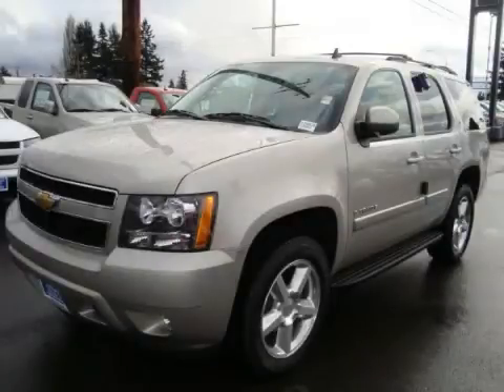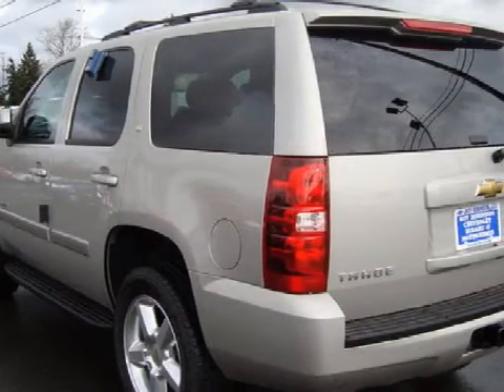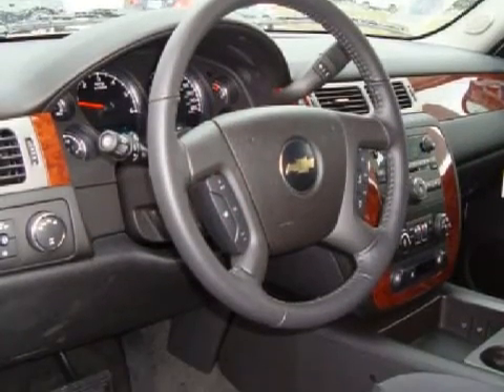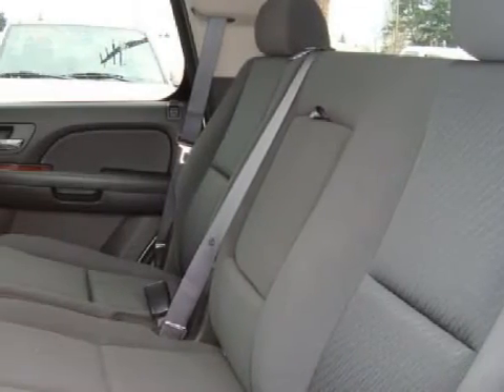This spacious 2009 Chevrolet Tahoe has a warranty and only 12 miles. This vehicle has a responsive 5.3-liter V8 engine, a smooth shifting automatic transmission, and the safety and security of four-wheel drive.